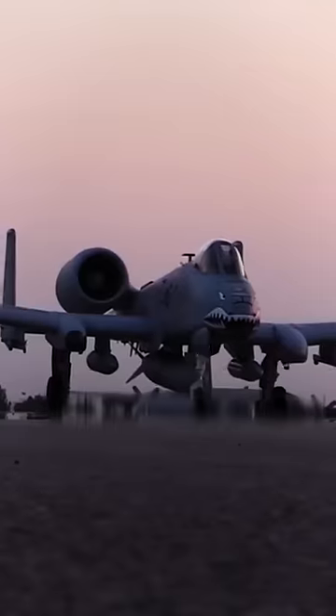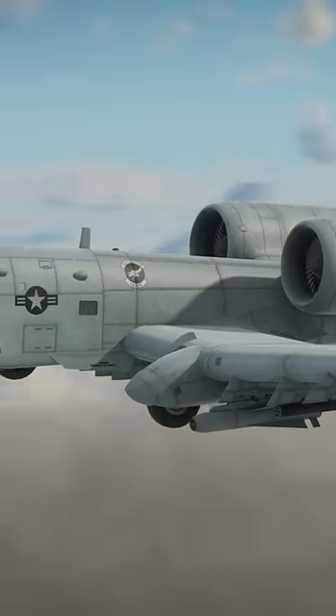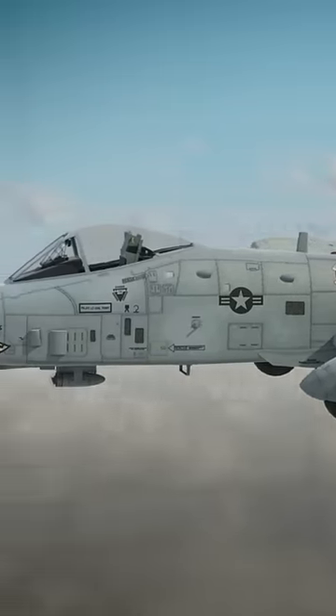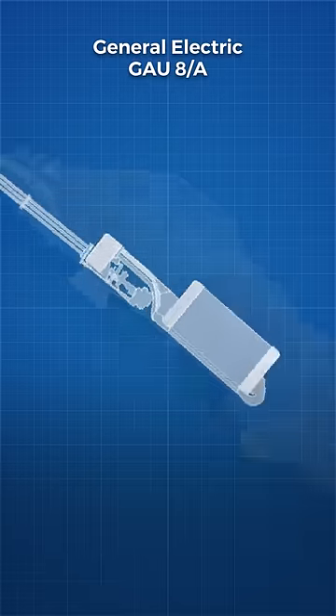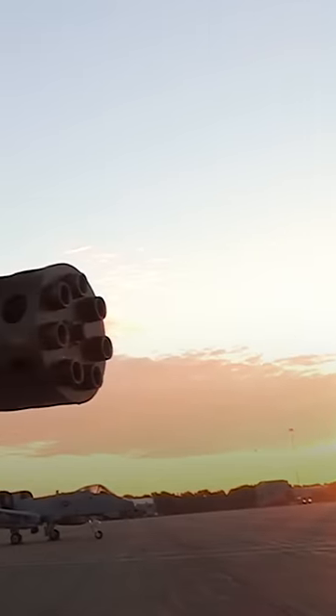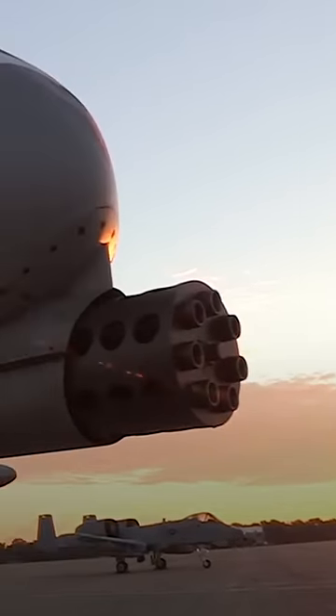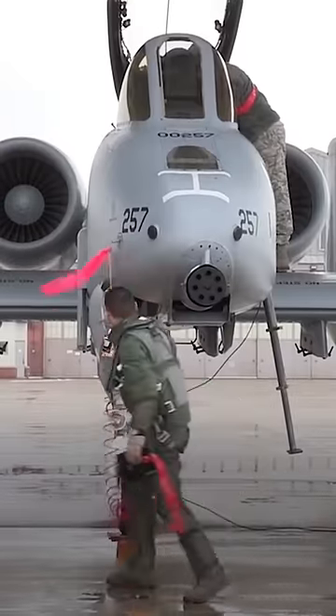The Fairchild Republic A-10 Thunderbolt II, or simply the Warthog, is one of the most iconic planes in the US Air Force. The GAU-8 Avenger is a monstrous machine designed to wreak havoc on Soviet tanks attempting to push through Allied lines. The gun takes up a significant portion of the plane's internal volume at nearly 6 metres long, fitting snugly below the pilot.